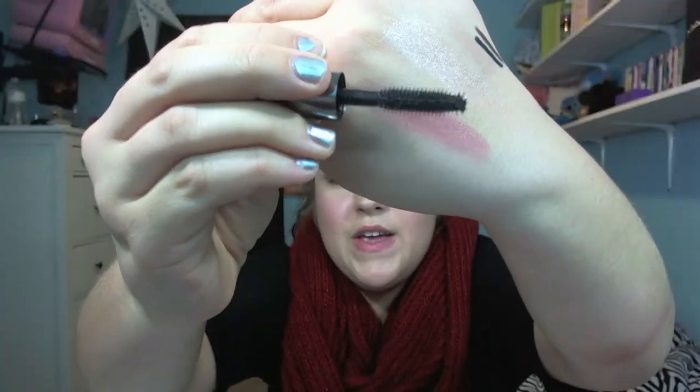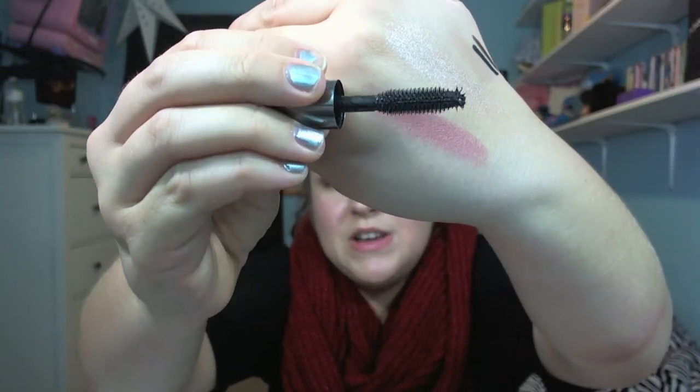For mascara, I chose the Benefit They're Real Mascara in a mini size, because I typically don't buy high-end mascara since you can find drugstore alternatives just as good — but if you did want to buy one, this is the one I'd recommend. It has this little thing at the end so you can get every single lash, even the small ones. Full size is $23, but I'd recommend buying the travel size first for $10 just to see if you like it.